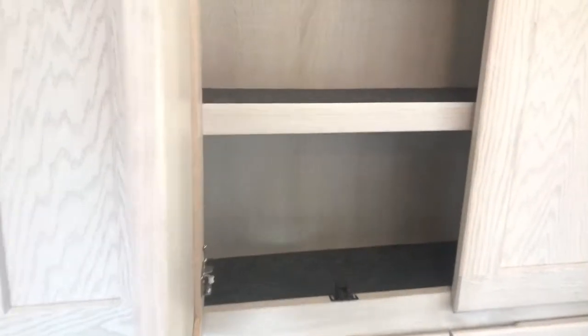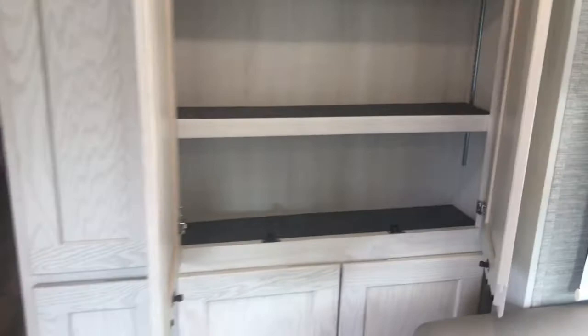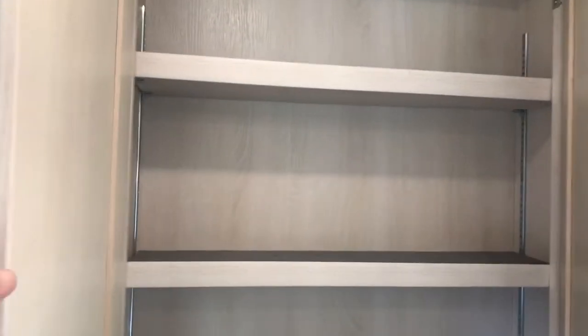You actually have six different interior packages to choose from. This happens to be the Sonoma Wood. All the shelves are adjustable in the pantry area.